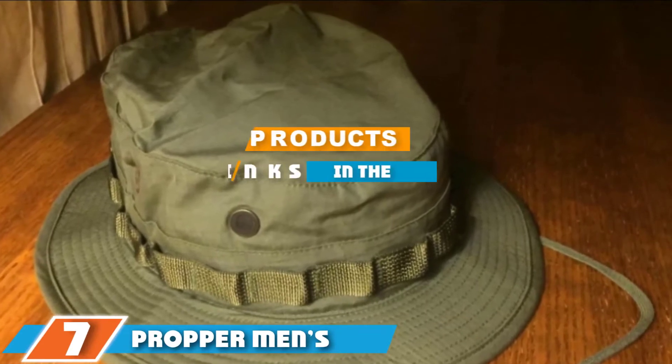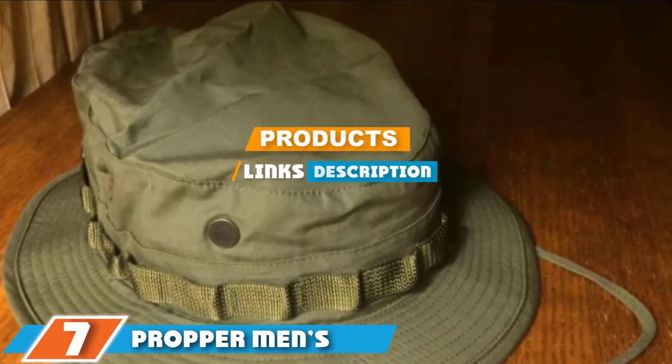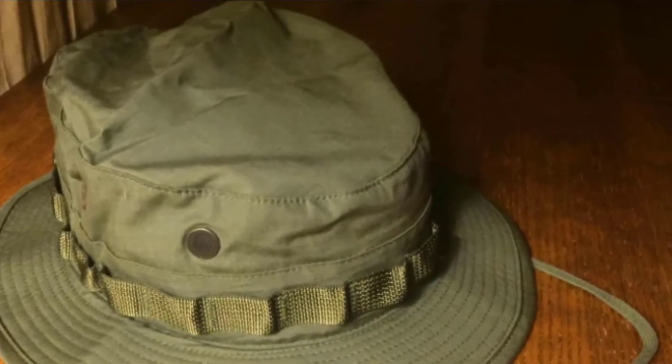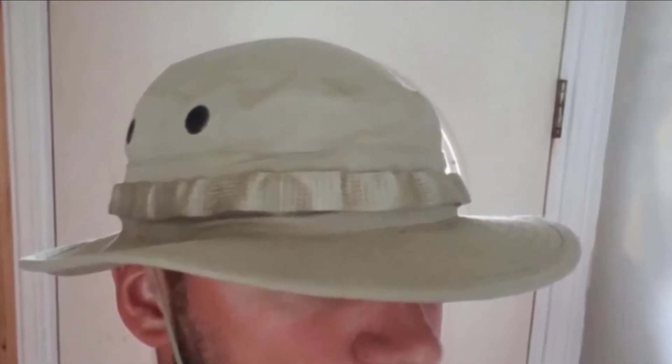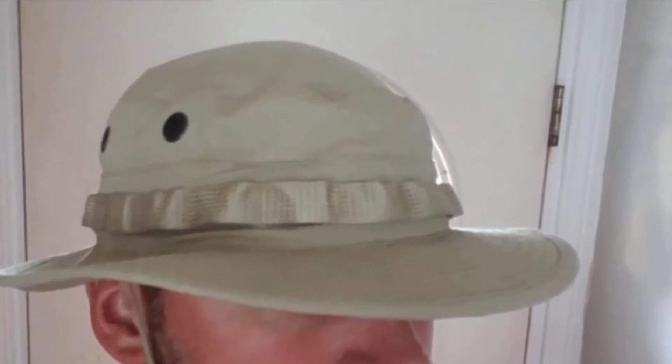Next at number 7, we have the Proper Men's Boonie Hat. Propper has been widely known as a tactical gear maker for over 50 years and has held the US Navy contract since 1967. Today the brand produces products for military, law enforcement, public personnel, and civilians — all to the same standards. The Proper Men's Boonie Hat is sewn to military specifications, offering a soft and comfortable all-day fit with a strong and sturdy build for longevity. It features an adjustable chin strap and vent holes for cooling and ventilation.